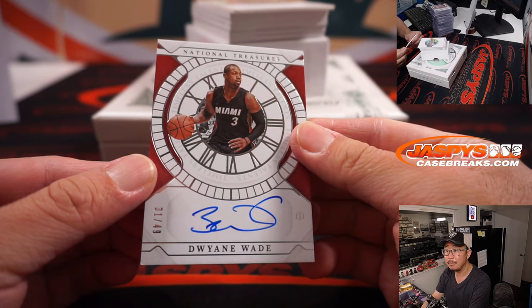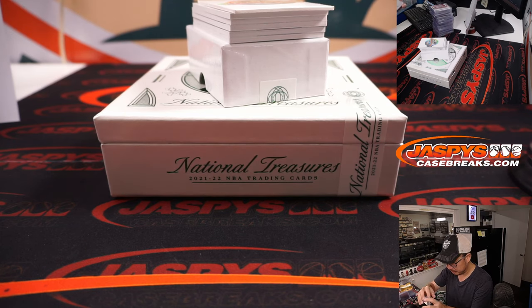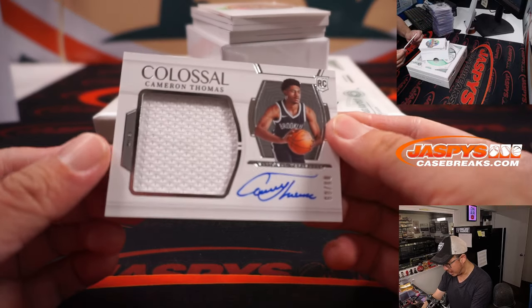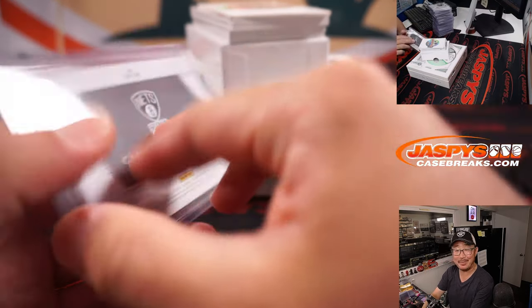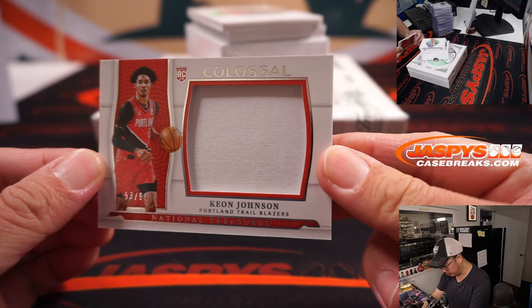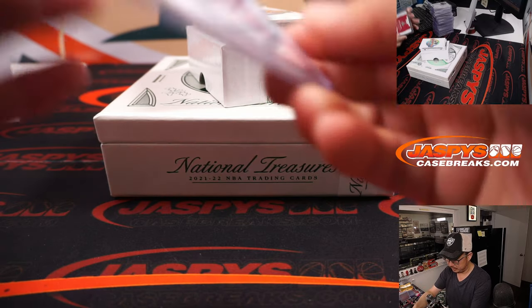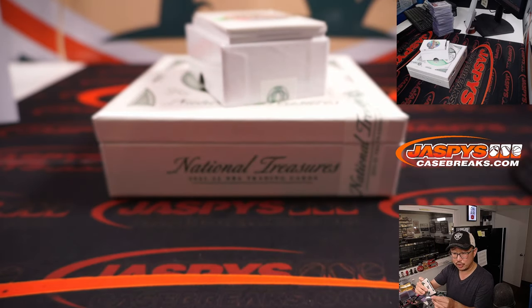Dwyane Wade, nice, 31 out of 49, on-card autograph for Gretchen and the Miami Heat. Colossal Jersey and Auto, Cameron Thomas, 69 out of 99, Jimmy with the Brooklyn Nets — could be a big name if KD and Kyrie are out of Brooklyn. Keon Johnson, Trailblazers, 53 out of 99, Colossal Relic for Portland, Gretchen. Kai Jones, 76 out of 99, Dual Relic for Charlotte, Gretchen with the Hornets.